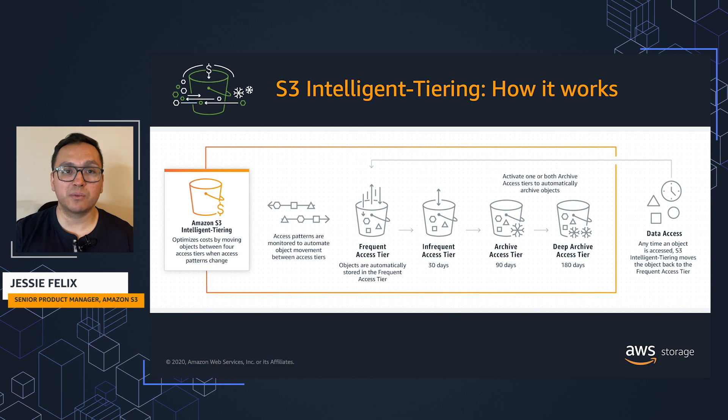For a small monthly object monitoring and automation fee, S3 Intelligent Tiering monitors access patterns and automatically moves objects that have not been accessed for 30 consecutive days from the frequent access tier to the infrequent access tier.